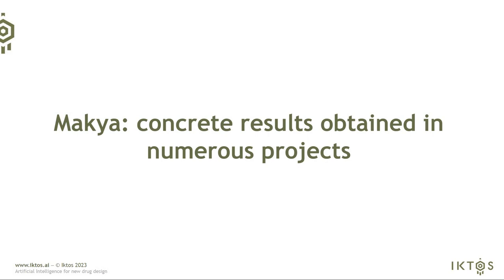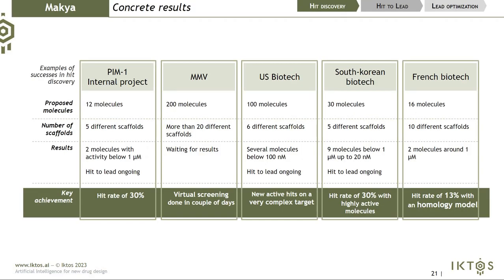MAKIA is a very powerful platform. We use it at ICTOS every day on many different types of projects and with our clients, obtaining many successful proof-of-concepts. For instance, in internal projects we have been able to design from scratch new compounds reaching micromolar activity, and recently received nanomolar activity after two DMT cycles — a powerful approach combining scaffold hopping and fragment growing. With MMV, we performed hit discovery; 200 molecules have been synthesized and testing is ongoing. With a South Korean biotech, we obtained below 100 nanomolar activity using MAKIA in a scaffolding context.